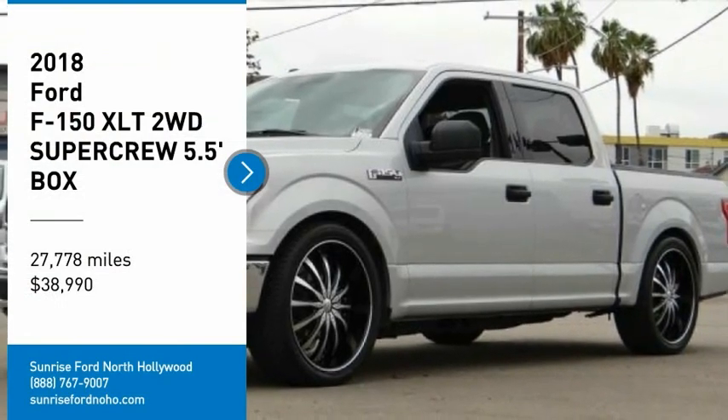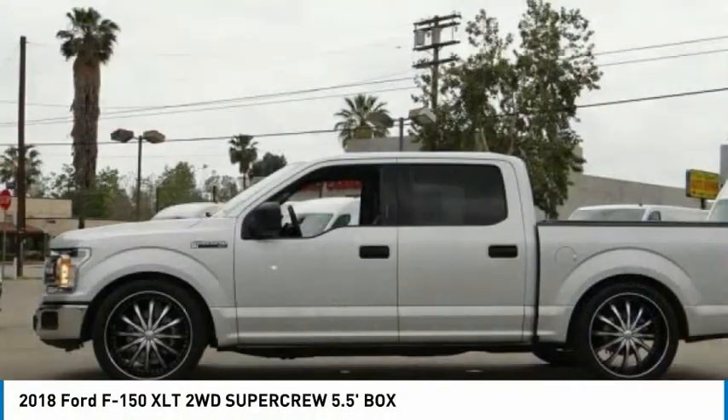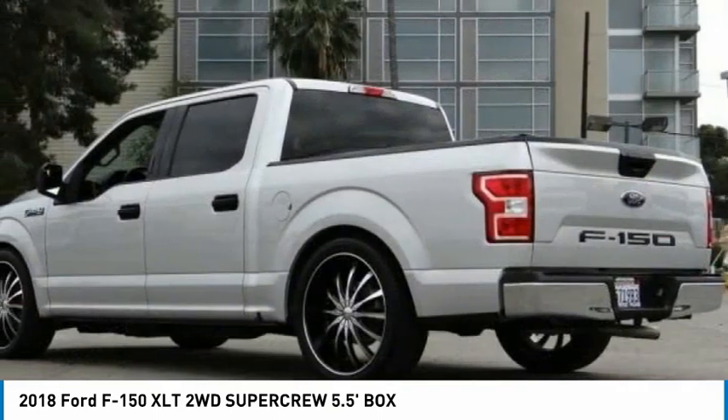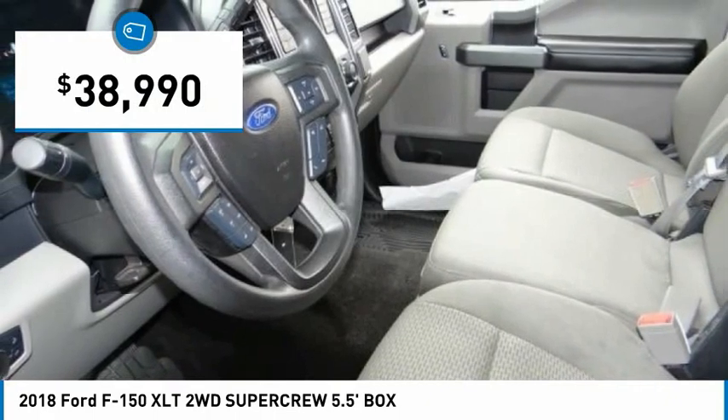Make a great choice today with the 2018 F-150. A Ford F-150 knows how to handle any situation. It's built to follow orders, no whining, and is priced below $40,000.